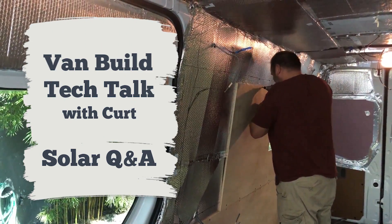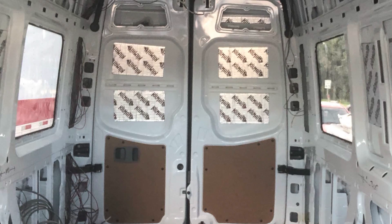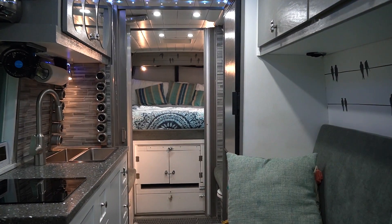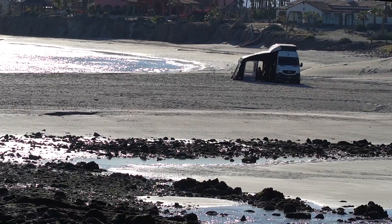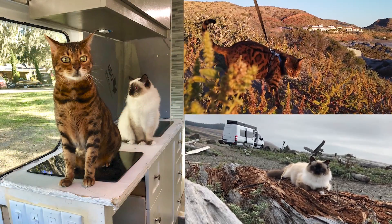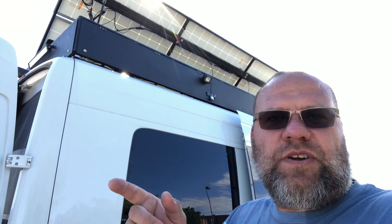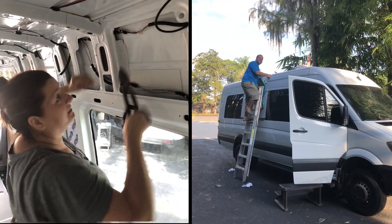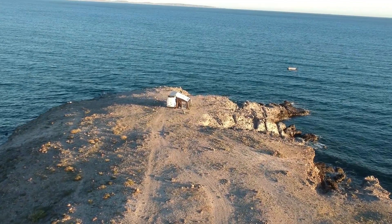Hello and welcome to the Van Build Tech Talk with Kurt. I'm Kurt and I converted this Sprinter van into a luxurious off-grid tiny home on wheels to travel the world with Snow and our two kitties G-Money and Vanna. This is a series of van tour videos where we discuss various aspects of converting a van into your dream ticket to van life.